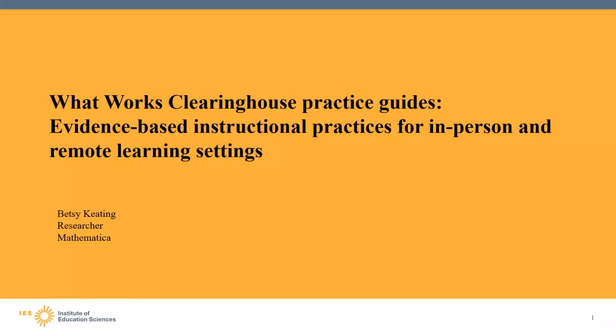Thank you for listening in to this webinar entitled 'What Works Clearinghouse Practice Guides: Evidence-Based Instructional Practices for In-Person and Remote Learning Settings.' My name is Betsy Keating. I'm a researcher at Mathematica and also a What Works Clearinghouse reviewer. In that role, I've worked on the development of four practice guides.